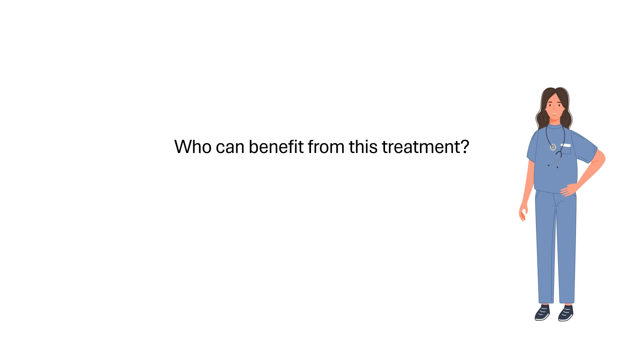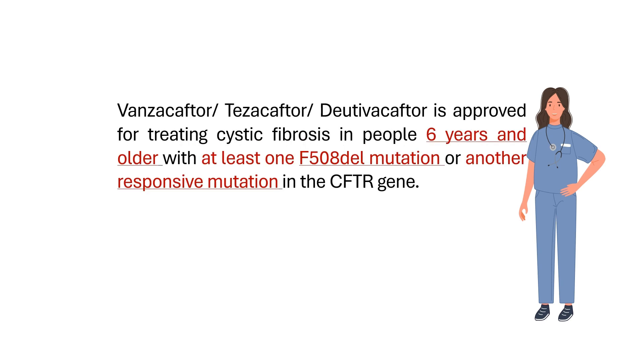So who can benefit from this treatment? Vanzacaftor-Tezacaftor-Dutavacaftor, or Vanzatriple, is approved for treating cystic fibrosis in people 6 years and older with at least one F508 deletion mutation, or another responsive mutation in the CFTR gene.